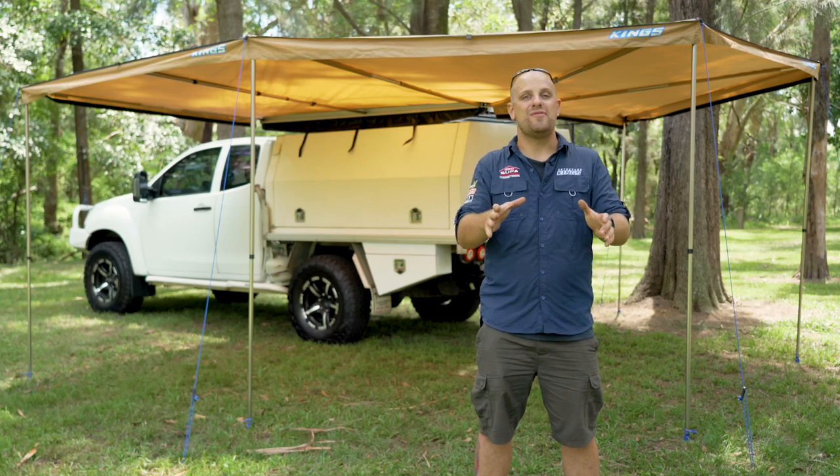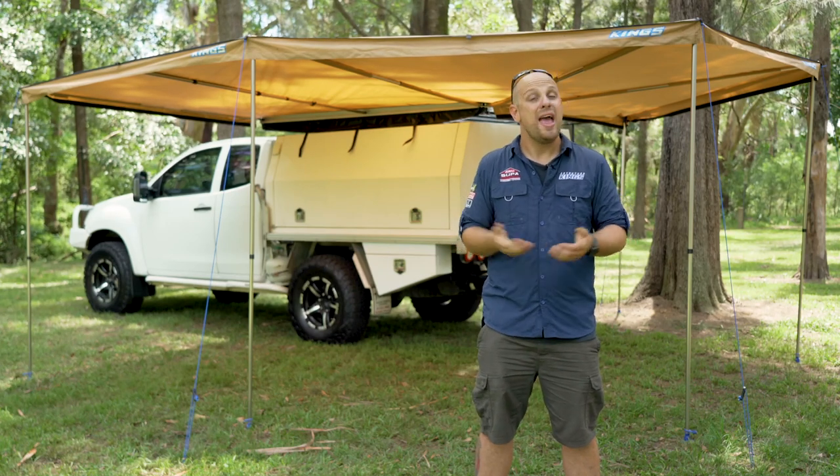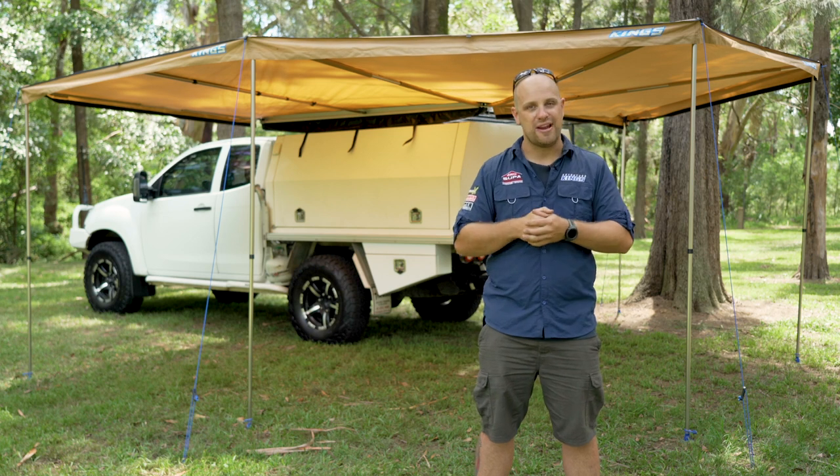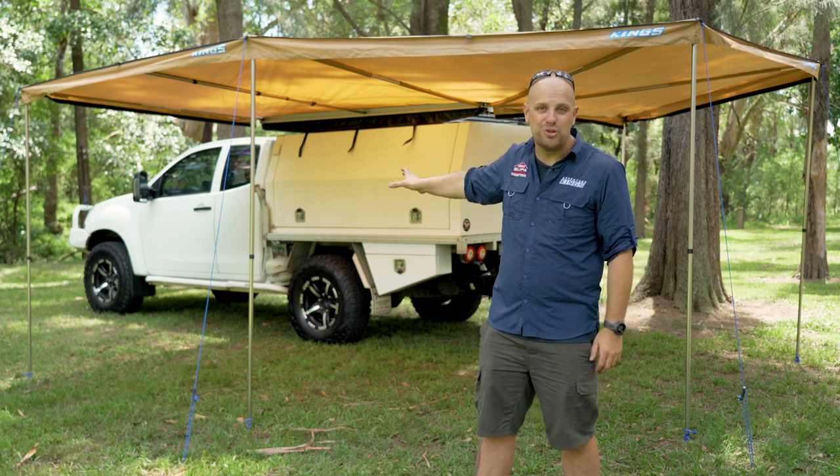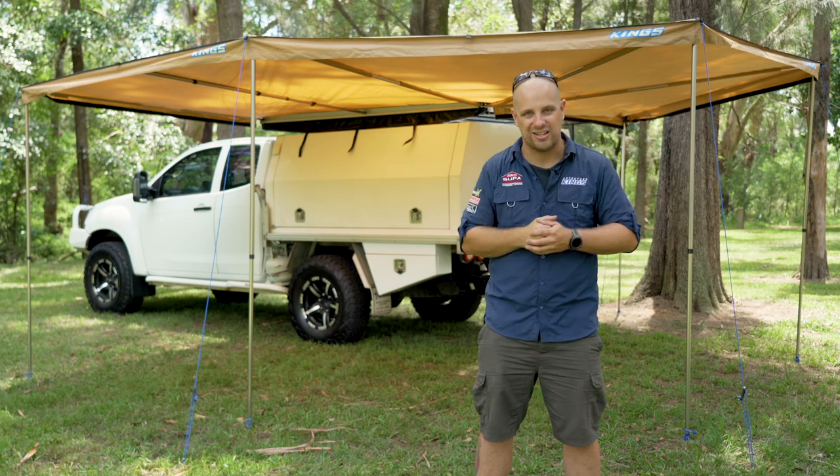You loved the original 270-degree Kingwing Wraparound Awning, and now we've expanded our awning range again. You're going to be blown away by our latest awning — the incredible new 270-degree Kingwing Deluxe.